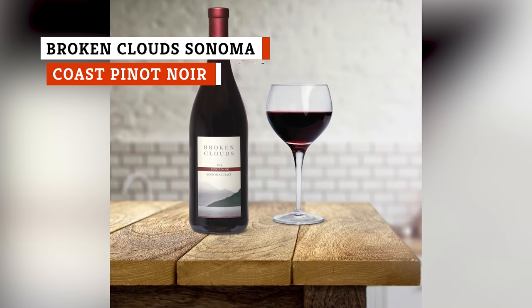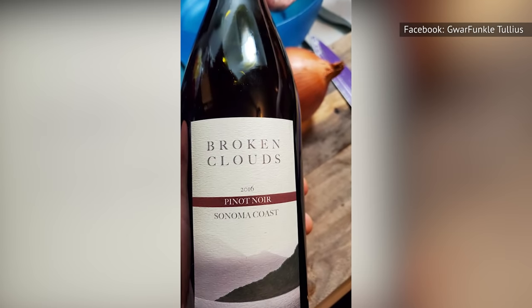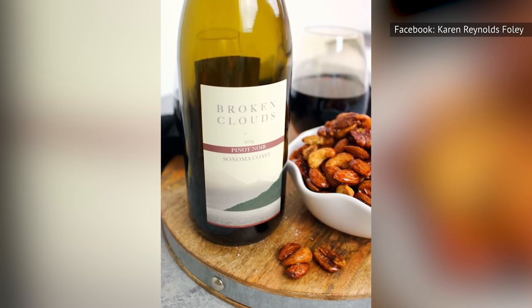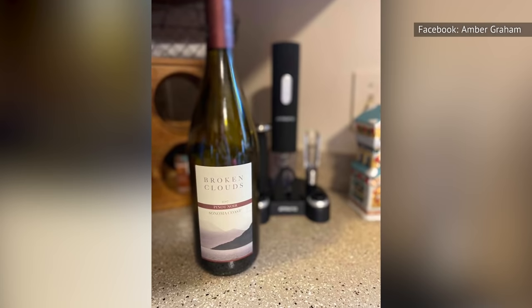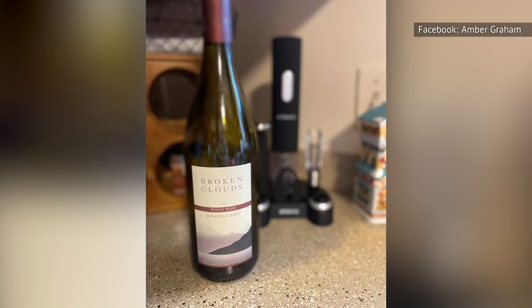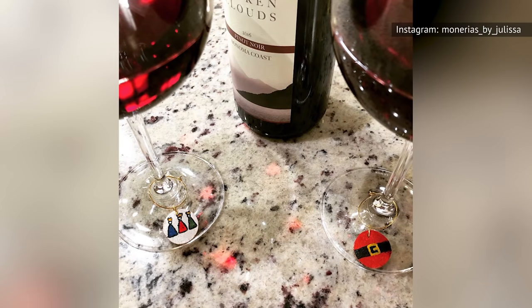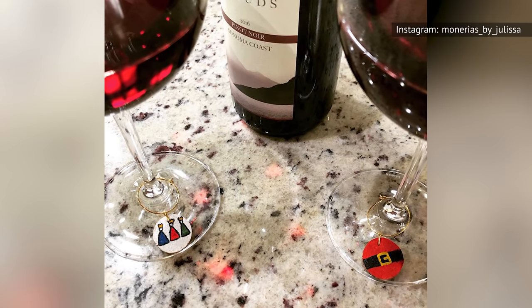Broken Cloud's Sonoma Coast Pinot Noir from Aldi is an award-winning wine that may be inexpensive, but it has a rich, smooth flavor. While you can bask in the fruity notes of cherry and rhubarb, the depth of this wine will surprise you. The depth makes this a wine that is best to enjoy all by itself in order for you to truly revel in its excellence. You won't be able to find a Pinot Noir that provides better bang for your buck.